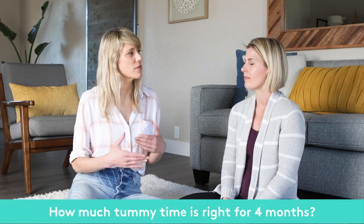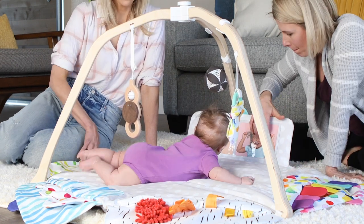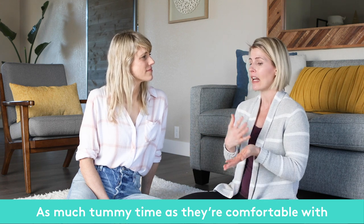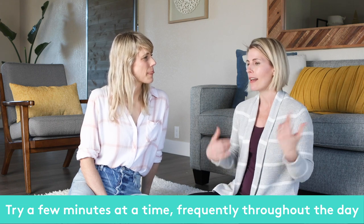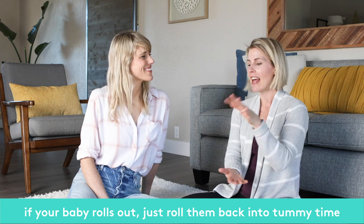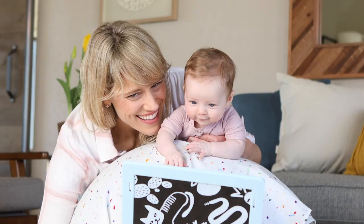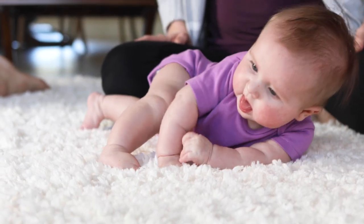Lots of babies don't like tummy time, or they might have liked it before but stop liking it. How much tummy time — reps versus long extended periods — is something I get asked often. I teach responsive, respectful tummy time, so I can't give you a set number of minutes. I want your baby to do as much tummy time as they can be comfortable in. For some babies that looks like only a few minutes at a time at four months, but you do it frequently. It's not one-and-done — do two minutes, roll them out, get them happy, roll them back in, do another minute, then try again. Think of these as reps that form a set, with multiple sets throughout the day.